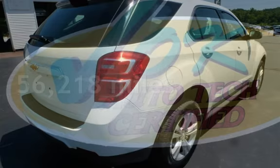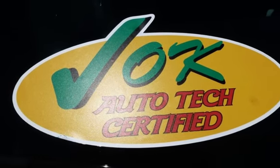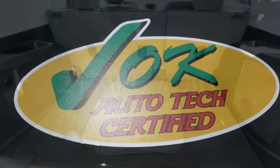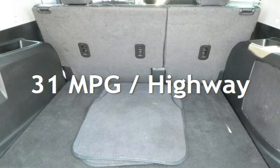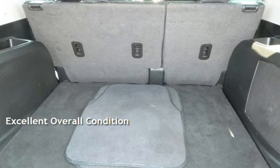This Chevrolet has less than 57,000 miles on the odometer. Estimated fuel economy for this vehicle is 21 miles per gallon in the city and 31 miles per gallon on the highway. This vehicle is in excellent overall condition.